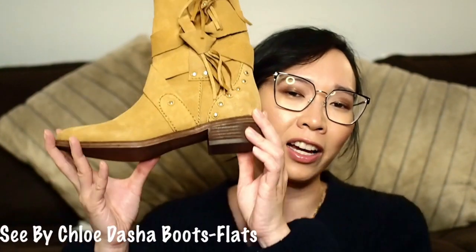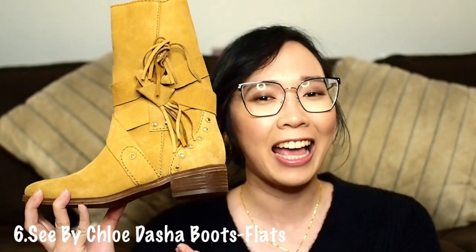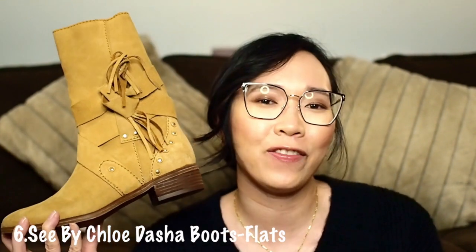The only complaint I have about these is the tie here kind of touches the ground — it skims it — and I'm a little bit of a germaphobe, so it kind of annoys me that I'm picking up germs outside when I wear them. You guys are going to think I'm insane, but I also own the C by Chloe Dasha boot in the flat version. When I first saw this pair it had zero appeal to me and I was just going to pass on them, but then Lily tried them on and I was like, those are actually kind of cute.